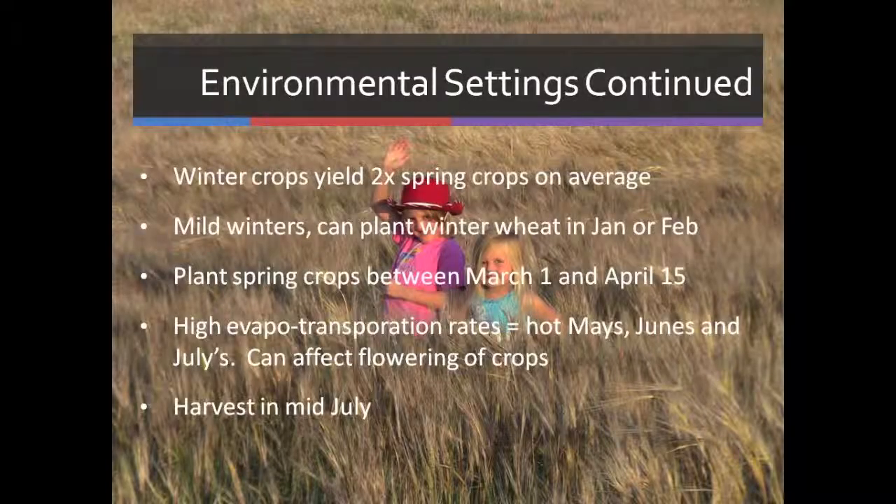Our winter crops yield twice as much as our spring crops on average. We do have mild winters — we can be planting winter wheat in January and February. Of course, we always have our inversions in the winter, which bring cold, foggy, high humidity. That's always a common factor.